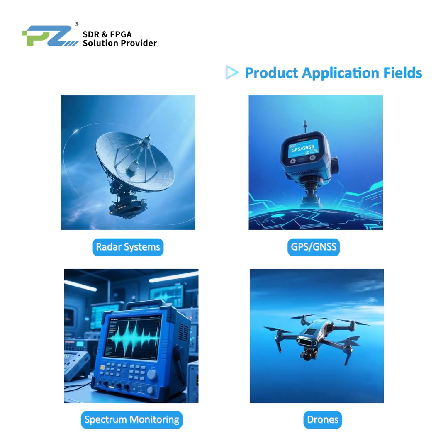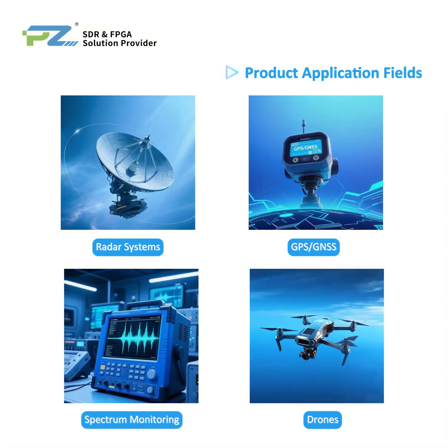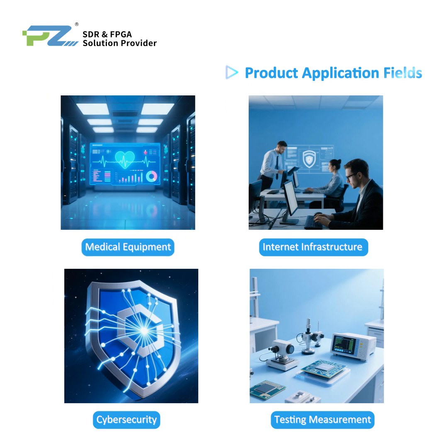It finds applications in radar systems, GPS and GNSS devices, spectrum monitoring, drones, medical equipment, internet infrastructure, cybersecurity, and testing and measurement fields.